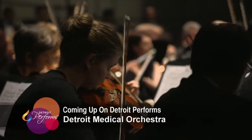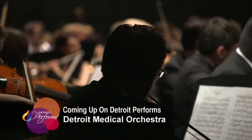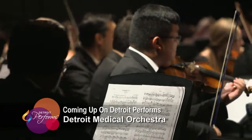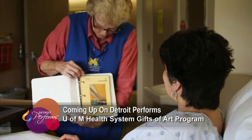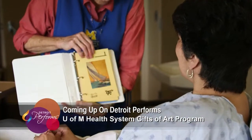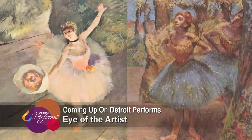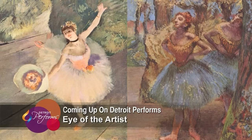In this episode of Detroit Performs, Detroit Medical Center doctors and med students put down their medical instruments and pick up musical instruments. The U of M health system brings arts to the bedside and beyond. And we see where the eye meets art. It's all ahead on this edition of Detroit Performs.